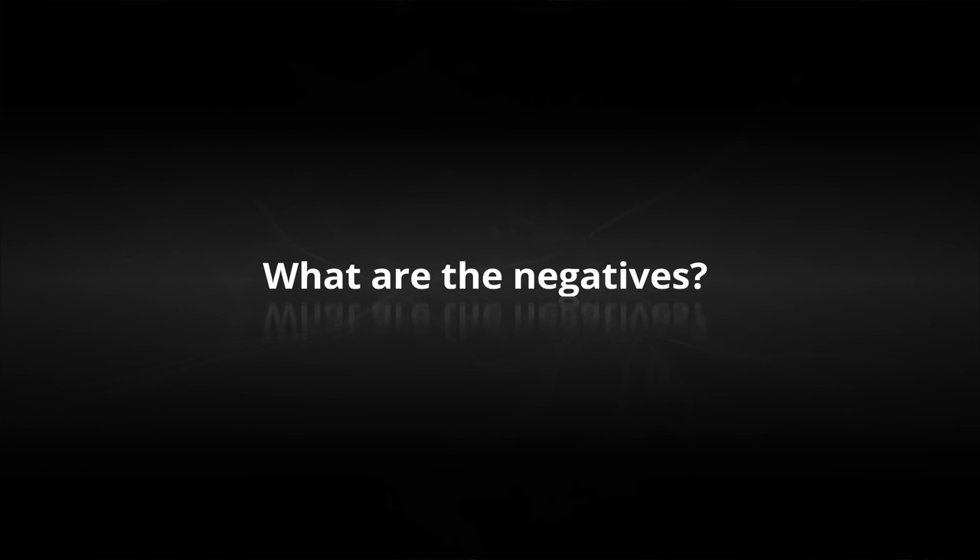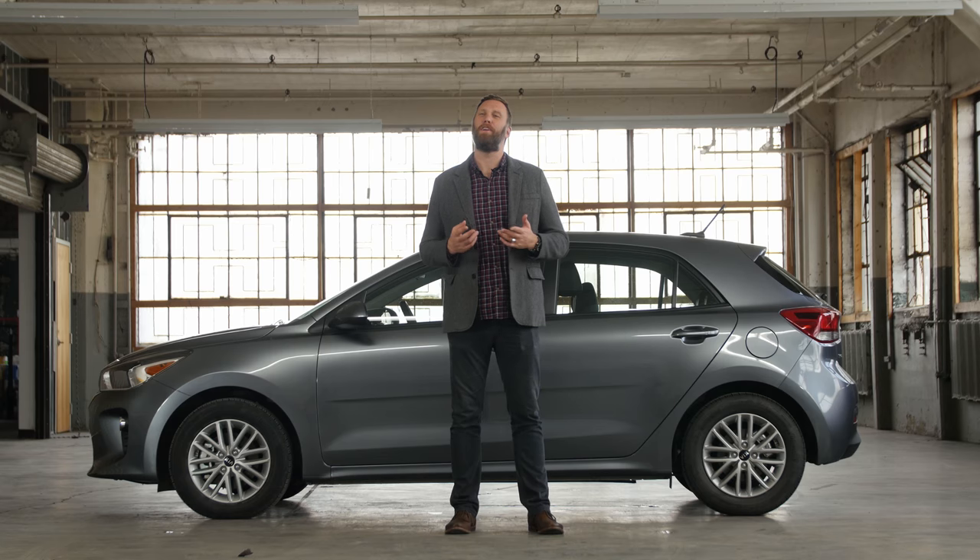What are the negatives? Listen, buying a brand new car — especially your first brand new car — should be something that's really exciting. And while the Rio does check all of the boxes for safe, basic transportation, it doesn't do anything to get me stoked to put it in my driveway.